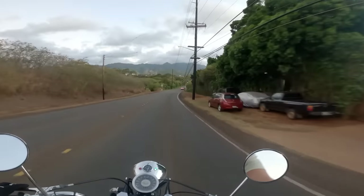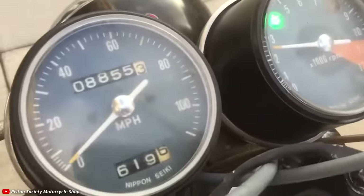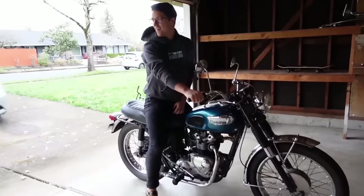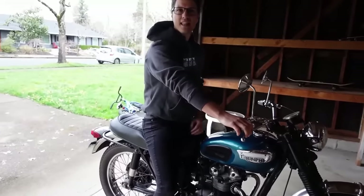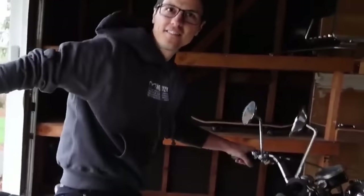You've got the itch, but your itch is a bit different. You don't just want a motorcycle — you want an old motorcycle. They look and sound so much better. Yeah, you can't argue with that.